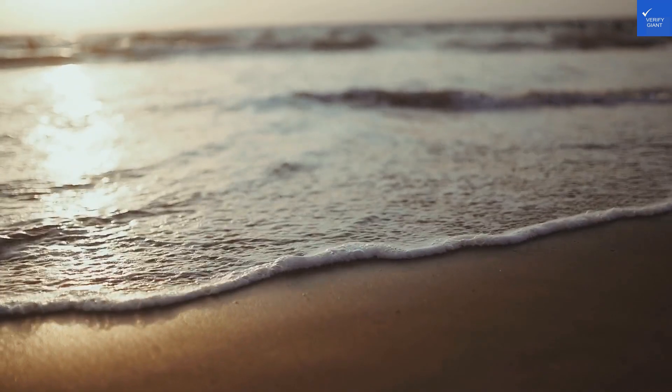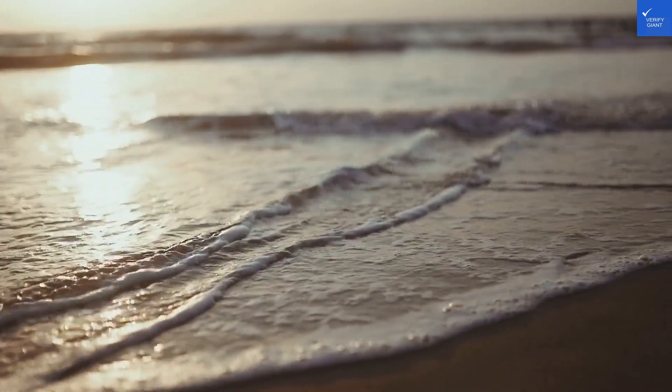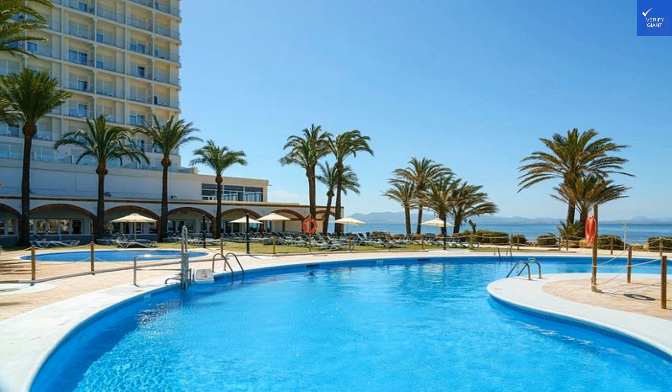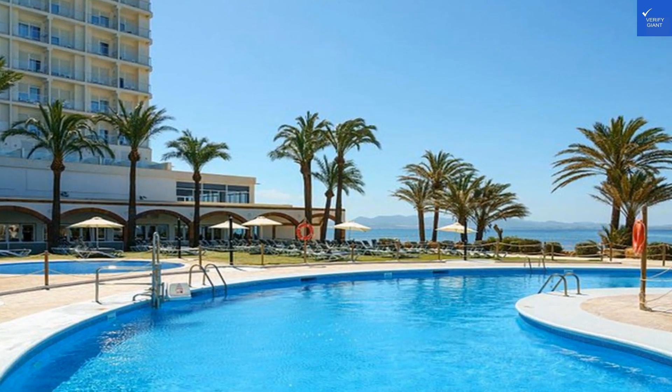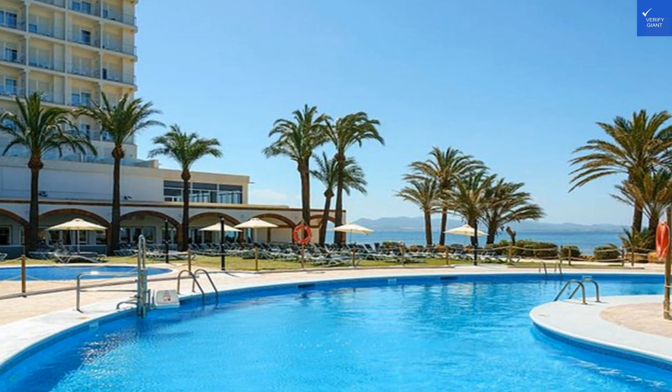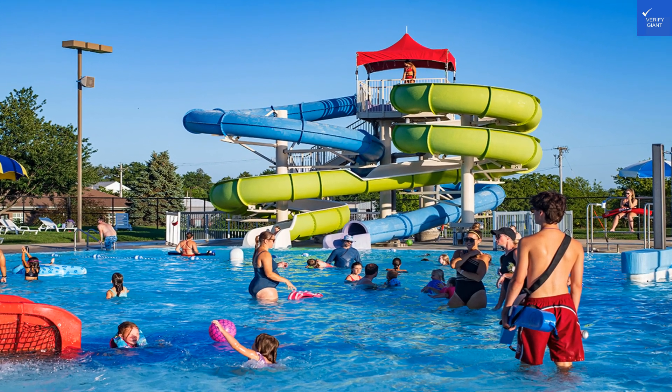Let's break down the hotel's value for money. With prices starting as low as $122 a night, it's hard not to feel like you've hit the vacation jackpot. The all-inclusive option is particularly enticing, as it means you can enjoy meals, snacks, and drinks without counting euros.